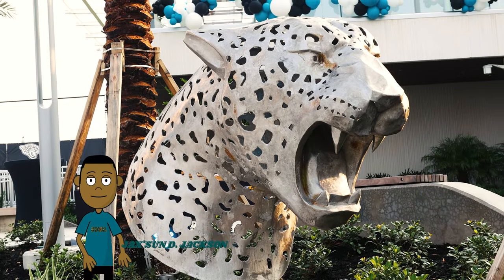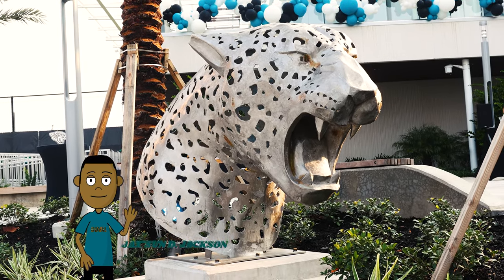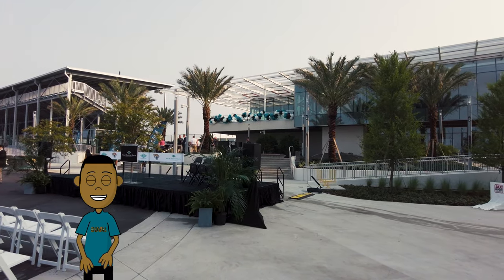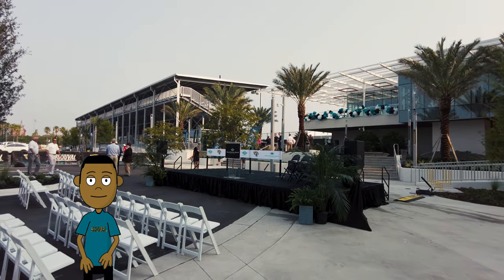Alright man, this is your boy Jackson, Steve Jackson, and as you can see, we got the chance to go check out the Miller Electric Center through Jaguars Diggs practice facility.